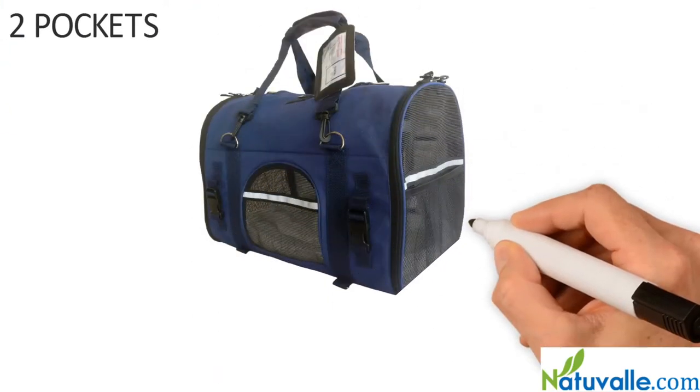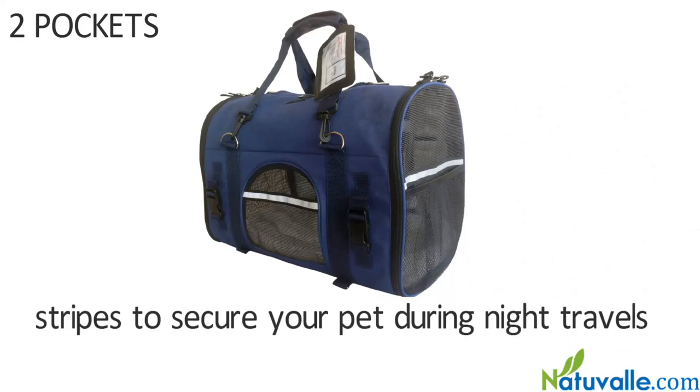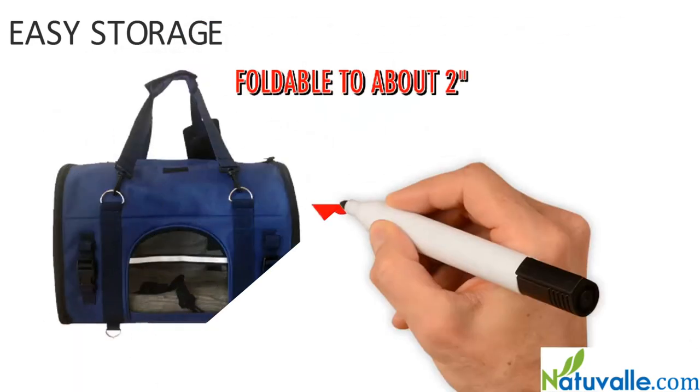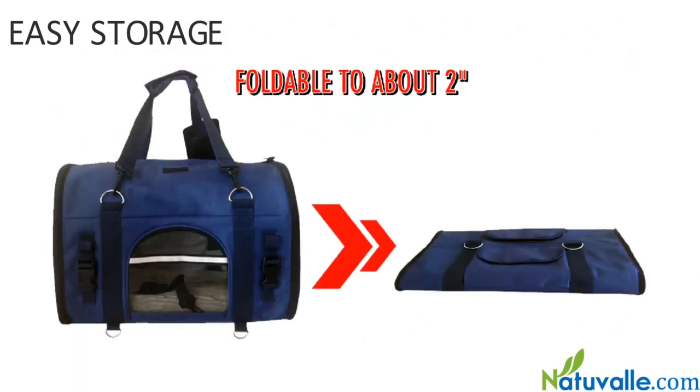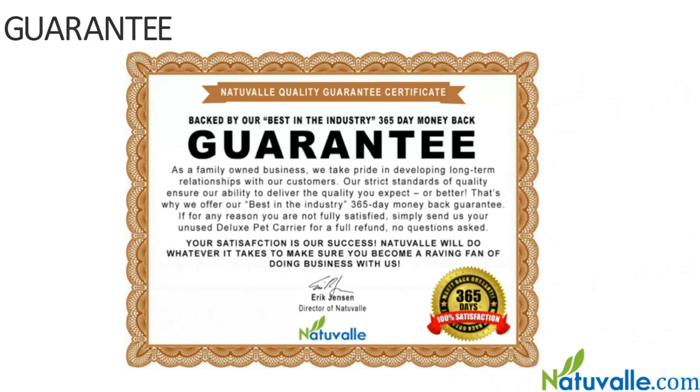Photo ID tag for easy recognition of owner and pet. Two pockets for documents, toys, water, food, and treats on your journeys. Reflective stripes to secure your pet during night travels. Easy storage — folds to about two inches (five centimeters). Best in the industry: 365-day money-back guarantee.